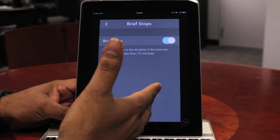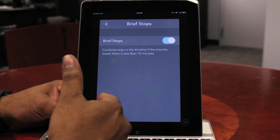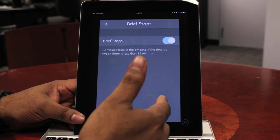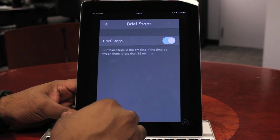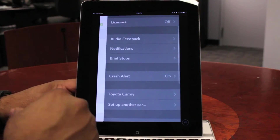Another feature of the Automatic app is the ability to turn on the brief stops functionality. What that does is say that if you stop somewhere for less than 15 minutes — and in LA that can happen if you're on the 405 — it's not going to treat that as two different trips, so you get clean trip information.